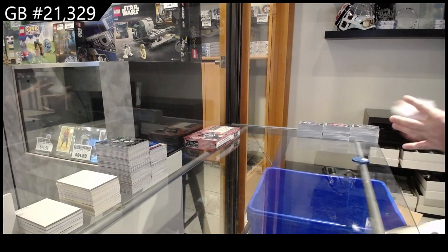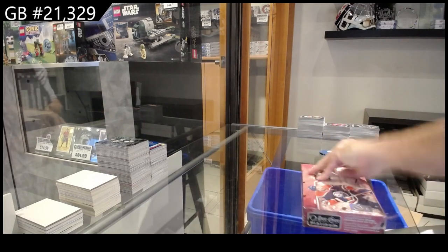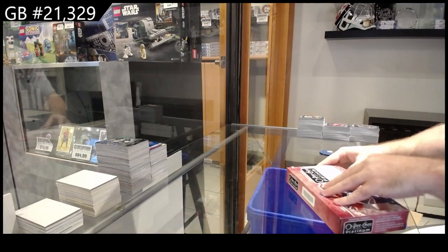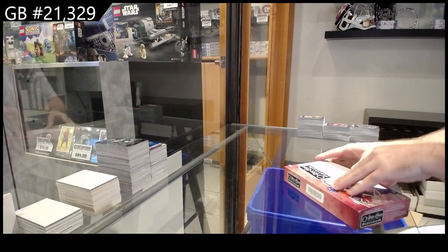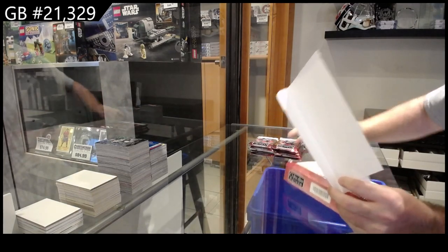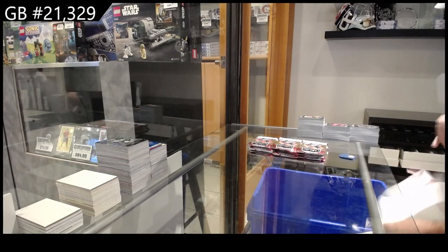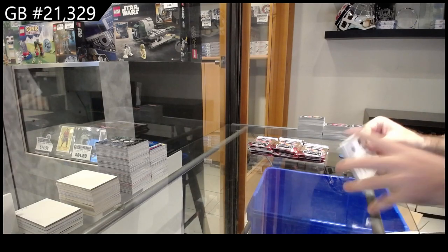Out of curiosity guys, do you want me to read off all the Marquee Rookies or just leave that pile there? There are a lot of them — it's up to you. I don't really care, I'll just read off the names — but it's up to you whether you want me to go through them.